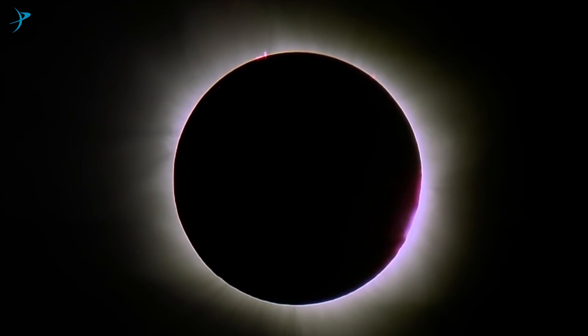The August 21st eclipse will be a natural eclipse. But how about an artificial eclipse? Could technology create one? To find out the answers to these questions, I went to JPL to talk about Starshade.